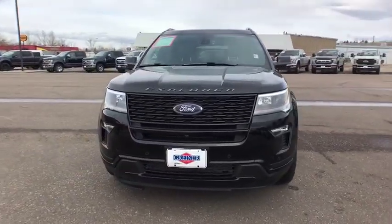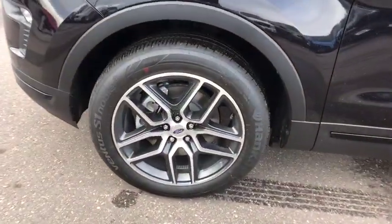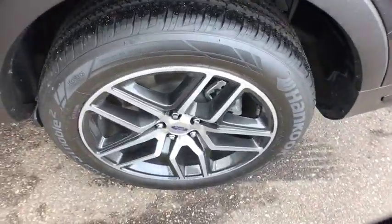Leather-wrapped steering wheel, adjustable steering wheel, power steering, driver lumbar, aluminum wheels, ABS four-wheel, four-wheel disc brakes, front floor mats, cruise control, universal garage door opener, auto-off headlights.